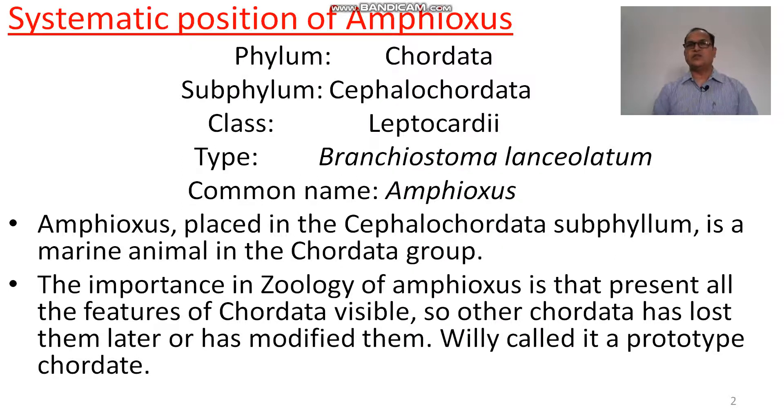Systematic position of amphioxus: phylum Chordata and sub-phylum Cephalochordata, where the notochord is extended up to the head. Class Leptocardi — lepto means absent or disappear, and cardi means heart — so the heart is not found in Branchiostoma or amphioxus.